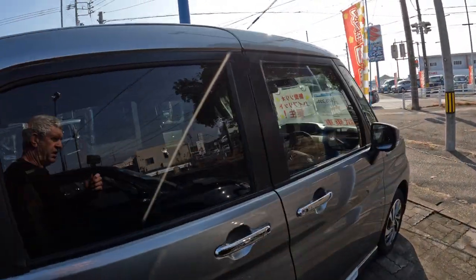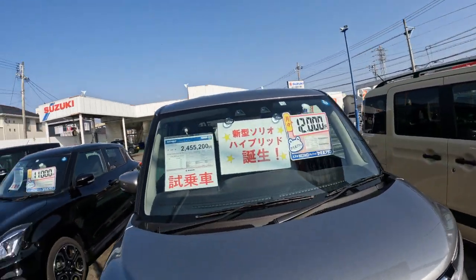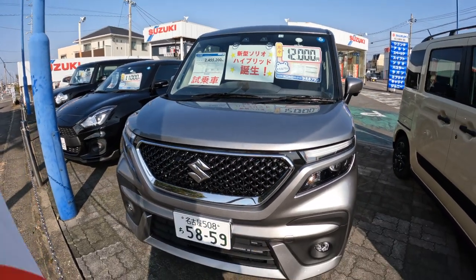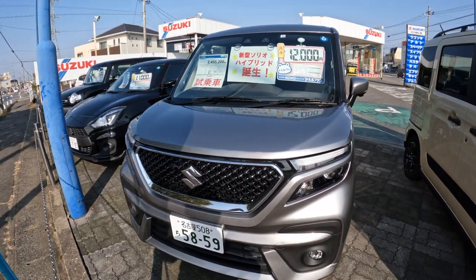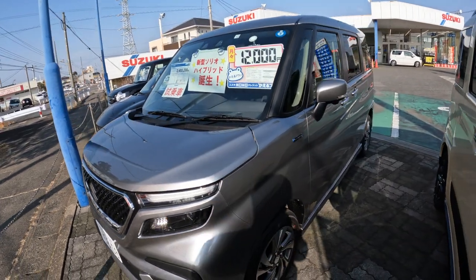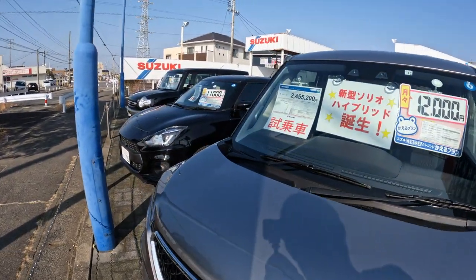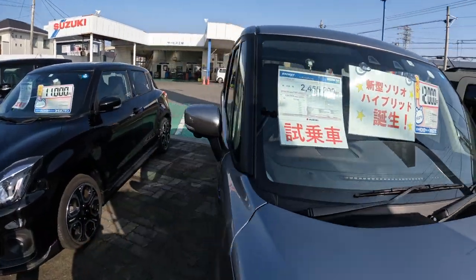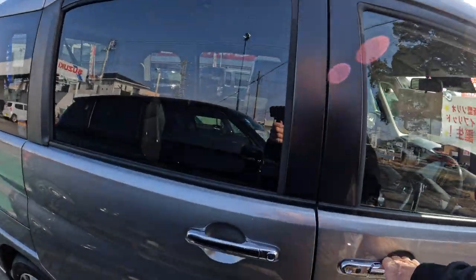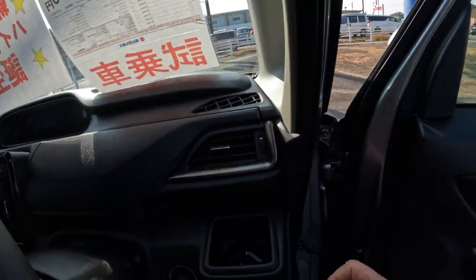This is a Suzuki Solio Bandito Hybrid — this is like a top-of-the-line one, it's got all the extras in it. Let's get a little bit of a look at the front. It's a really nice little car, worth about 25 grand, all hybrid. These are really popular, these little van-type ones — it's really nice inside, it's got everything in here.